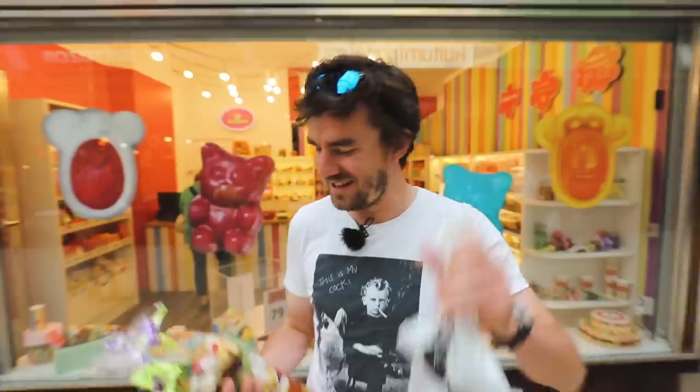It's probably fair to say that we were not paid by the company to promote their little store. But yeah, f*** Captain Candy and go Pedro.